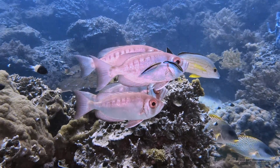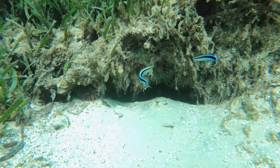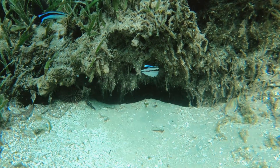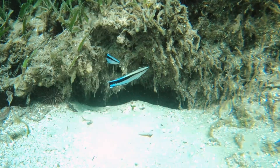Cleaner wrasse are easily recognizable by their shape and flashy blue and black colored stripes. Cleaners perform dances to attract clients, which signals their willingness to clean. It's quite a mesmerizing, oscillating dance.